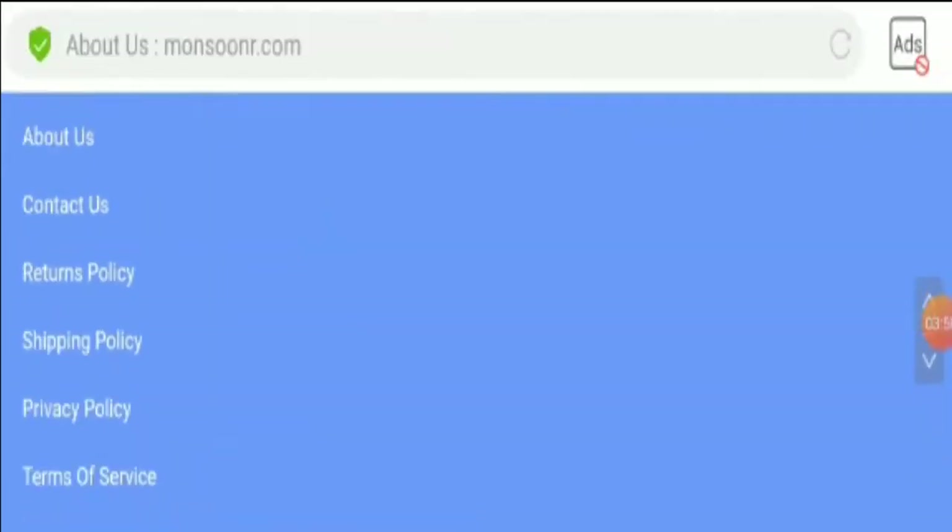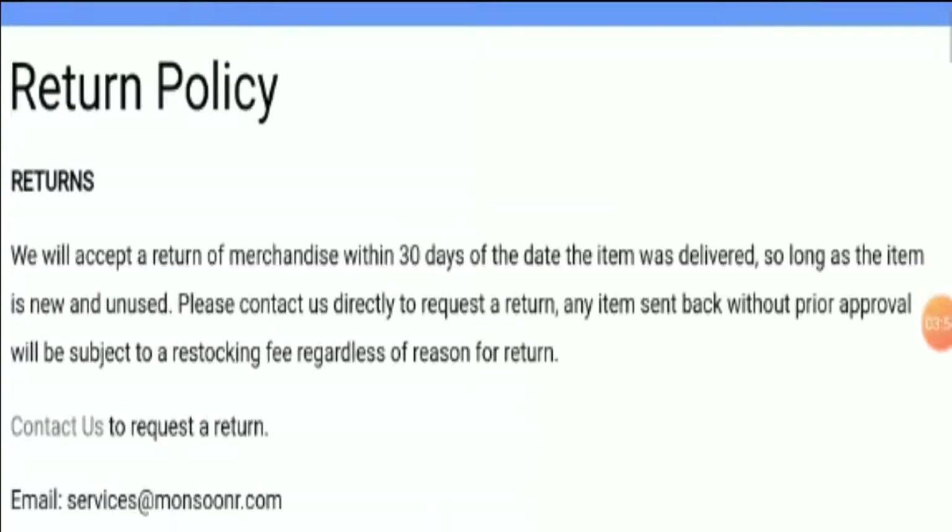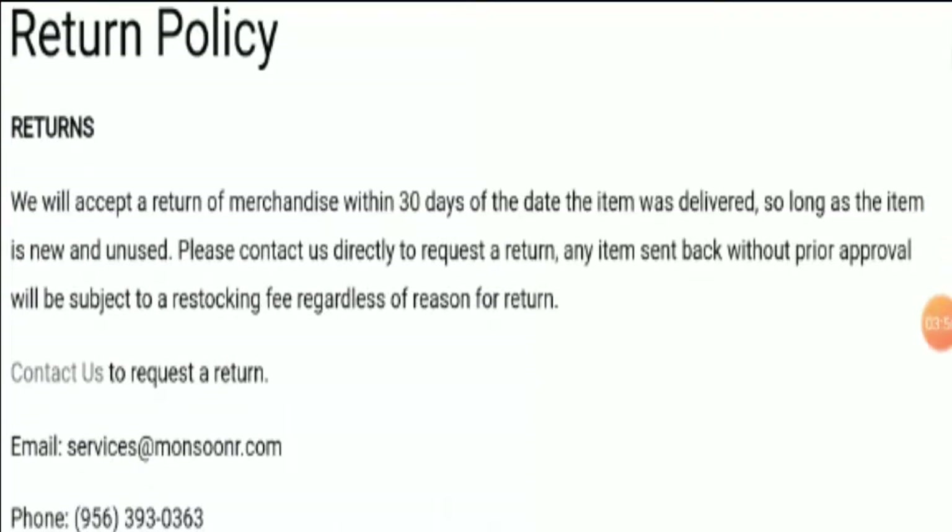Looking at the return policy, the company accepts a return of merchandise within 30 days of the date the item was delivered.